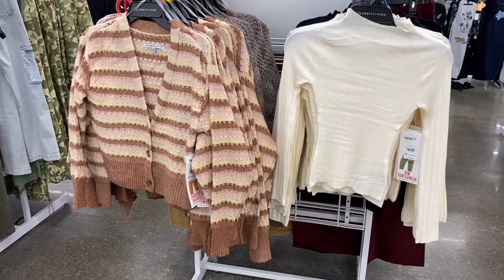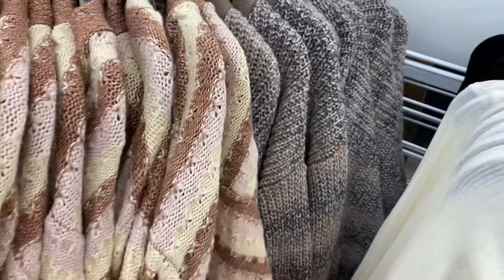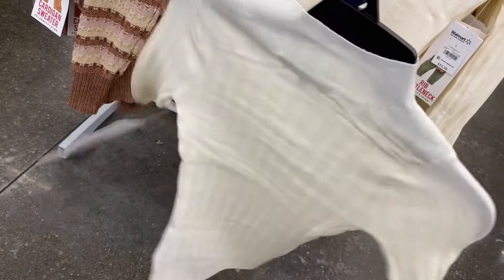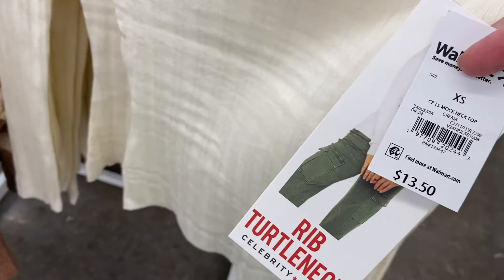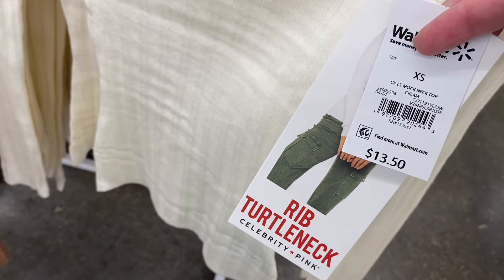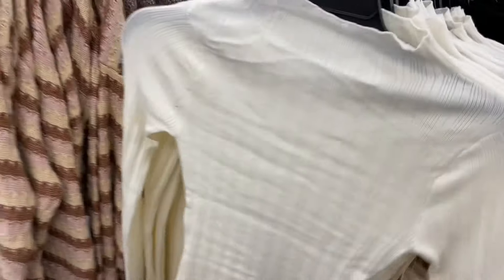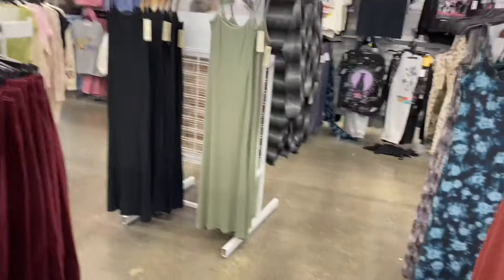I already showed one of these cardigans at the beginning — they have more. They're $19.50, long sleeve cardigan by Celebrity Pink. They also have a mock neck top I showed on a previous video, but now it comes in cream — like off-white or ivory — for $13.50. It's ribbed with a twist neck, by Celebrity Pink. Comes in black too, and Celebrity Pink items come in plus size online.